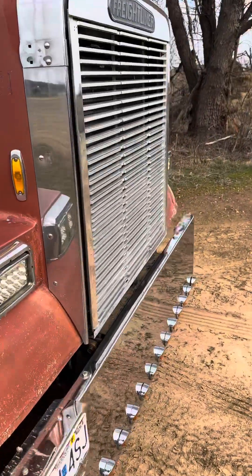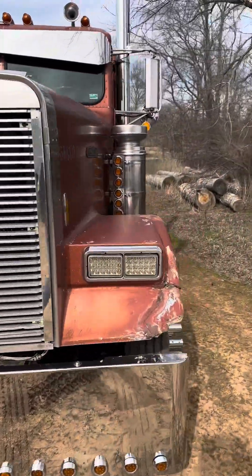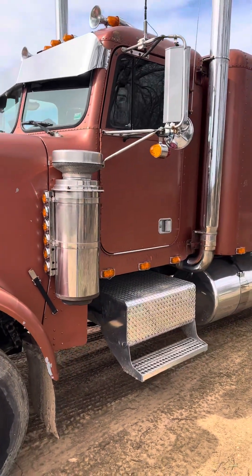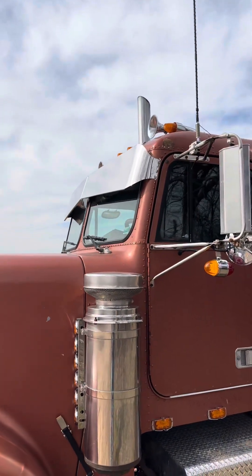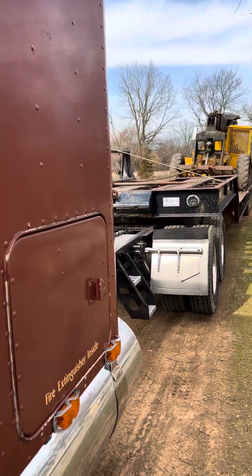It does have a B-model 15-over, it's a four-and-a-quarter Cat, air-to-air — some of them didn't have air there. It's got an RLK drop visor on it. A lot of people hate the drop visor, but I really don't care.